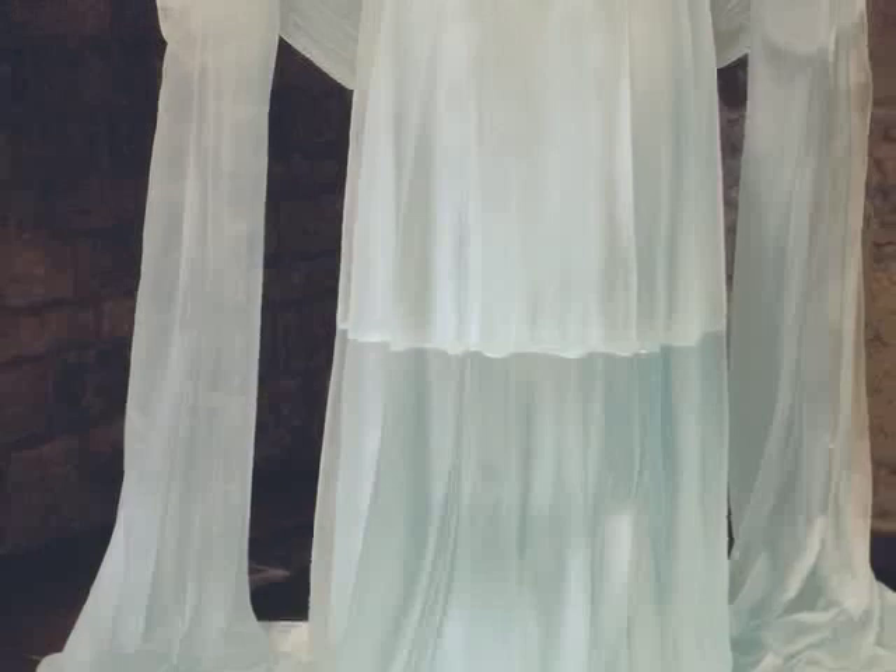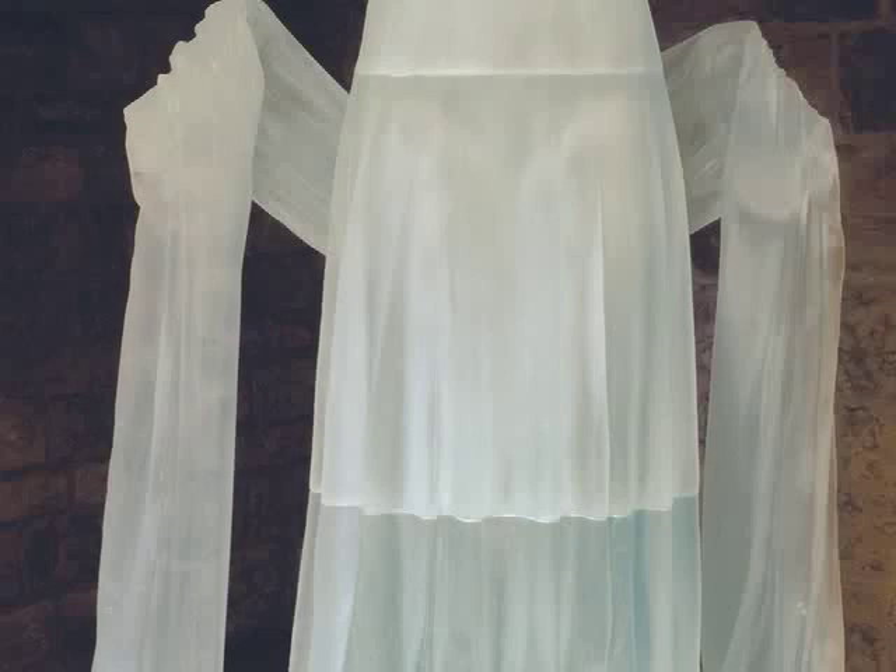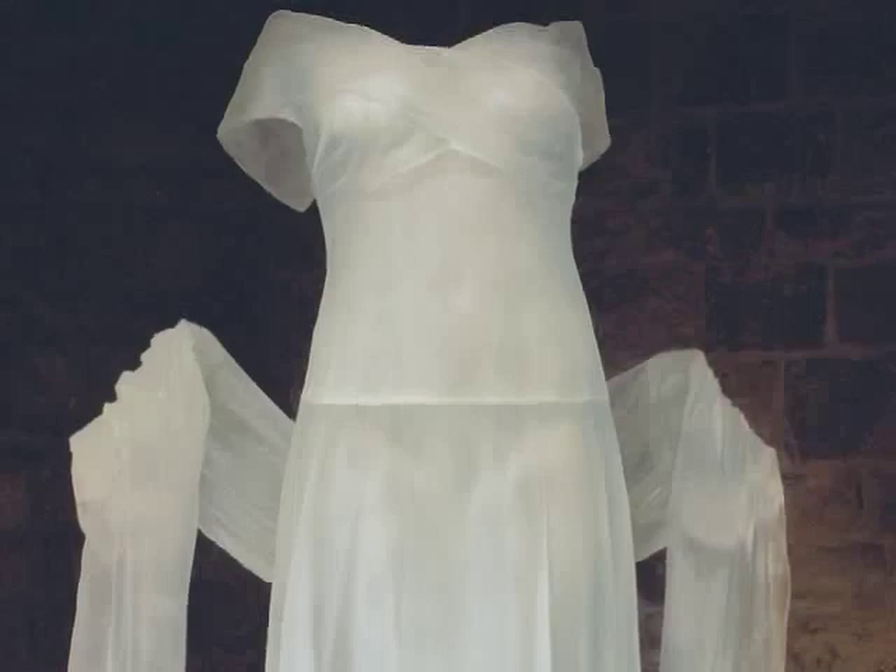In her work, Lamont explores notions of female beauty, how women are looked at, and how they observe that others look at them. She explores different fashions from stiff, frilly Victorian dresses to classically draped figures such as this one. Lamont uses actual clothing and her body or the bodies of art models to make her sculptures.